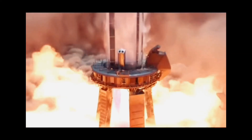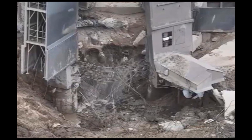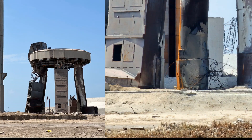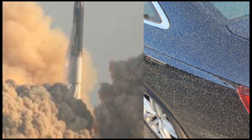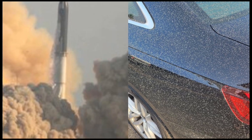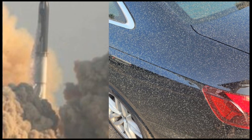Those engines were so powerful that they completely destroyed a layer of super-strong concrete that was supposed to withstand serious pressure. And that didn't just end there — residents of Port Isabel, Texas, which is 6 miles away from Starbase, reported broken windows and earthquakes.